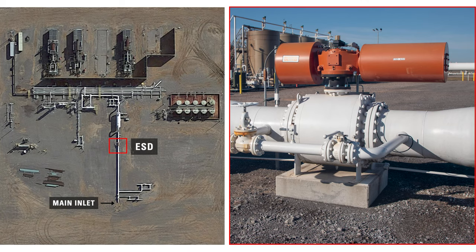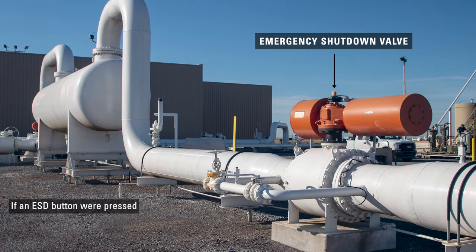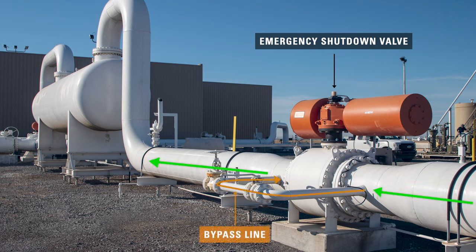Next on the pipeline is an emergency shutdown valve, or ESD. If someone were to press an ESD button, or if the system were to overpressure, this will shut in the system. In the event of an ESD closure, the bypass line will be used to slowly increase the pressure to resume operation, so the system is not pressurized too quickly during startup.